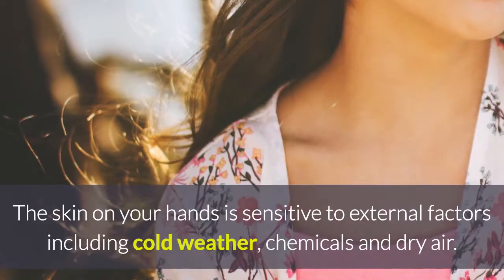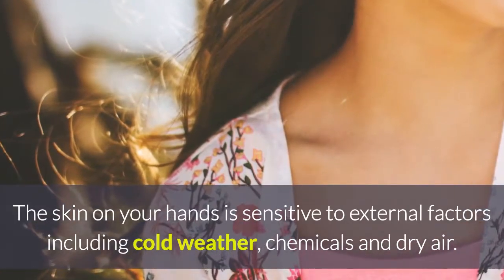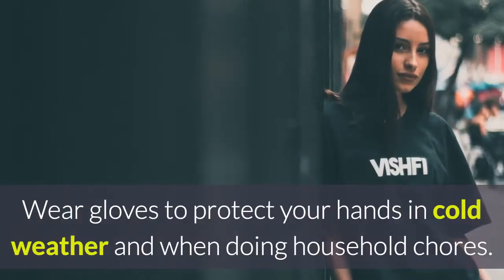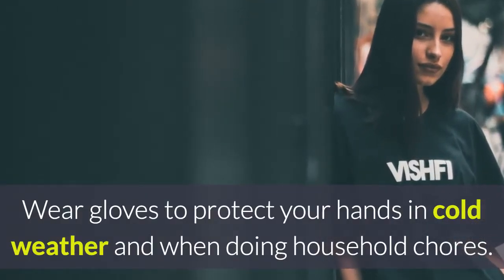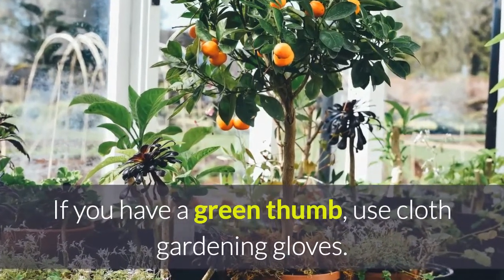Tip 2: Wear gloves. The skin on your hands is sensitive to external factors including cold weather, chemicals and dry air. Wear gloves to protect your hands in cold weather and when doing household chores. If you have a green thumb, use cloth gardening gloves.